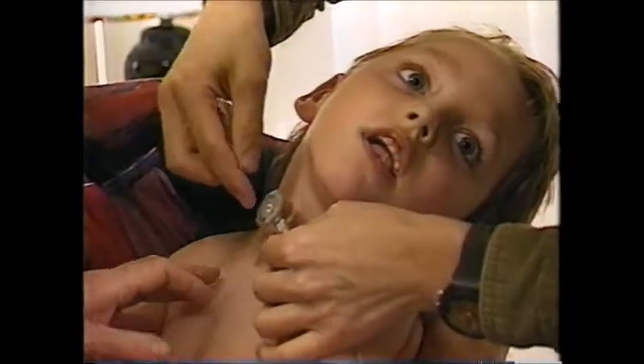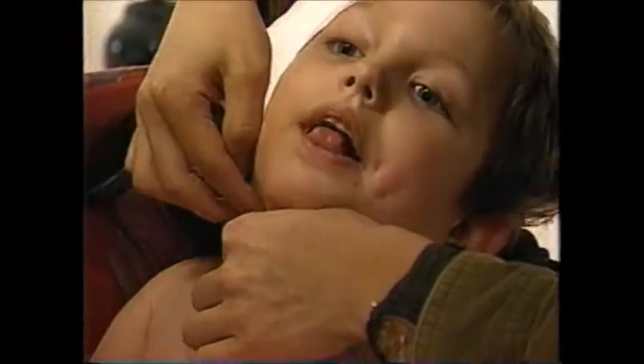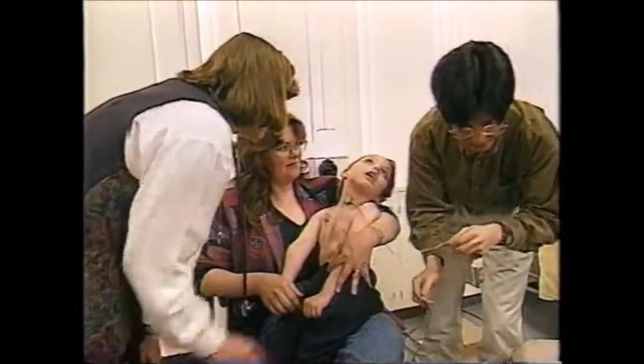The immune system kicks in to try to fight this foreign body, and it can result in lung scarring, pneumonias, and quite a bit of illness. Dr. Rempel will study what normal and abnormal swallowing sounds like in children using a specialized microphone.